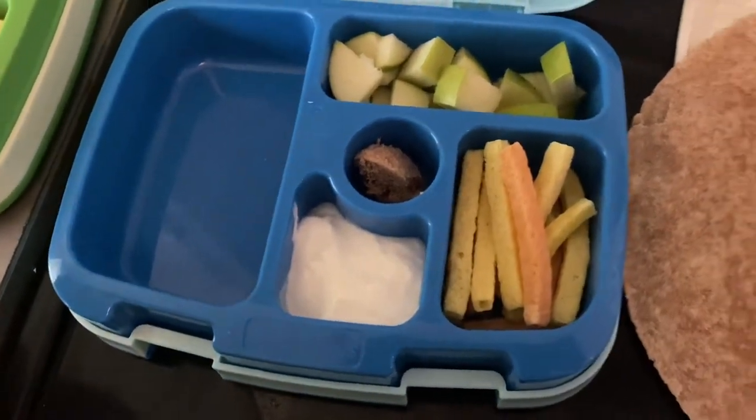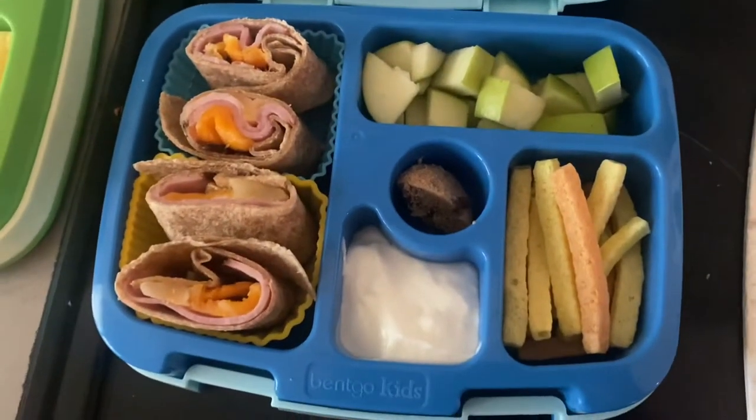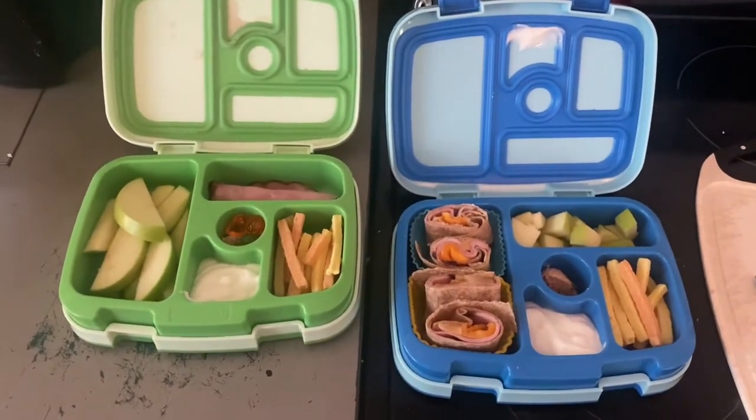This is Gunnar's lunch. He's got veggie straws, apples, and yogurt as well. And I just made him a ham and cheese roll-up — I microwave that so it sticks together a little more easily and then cut it into pinwheels. So that is Gunnar's lunch and Noah's snack for Tuesday.